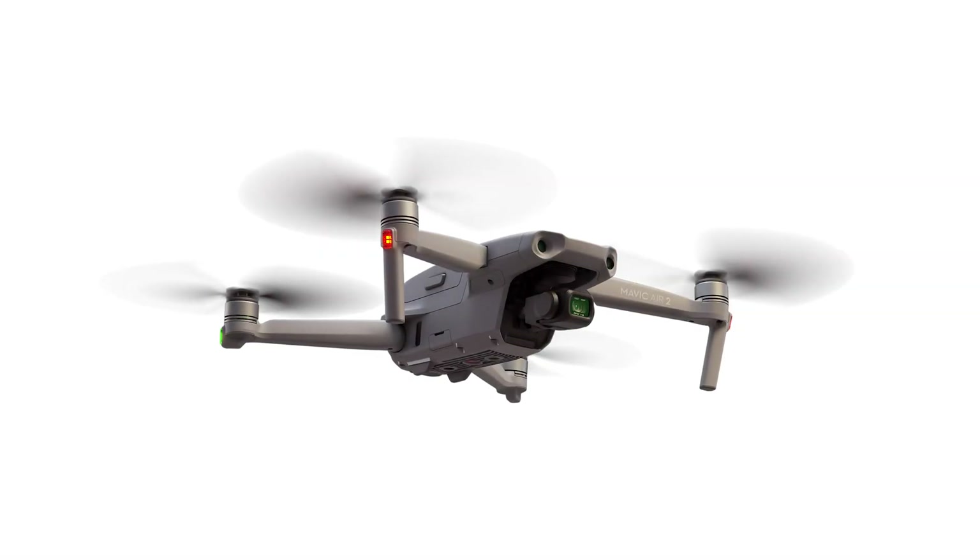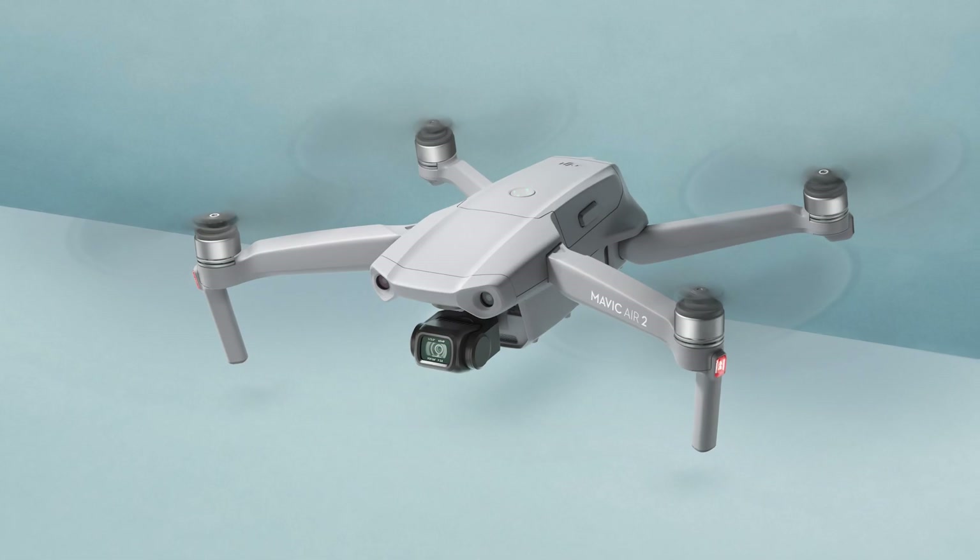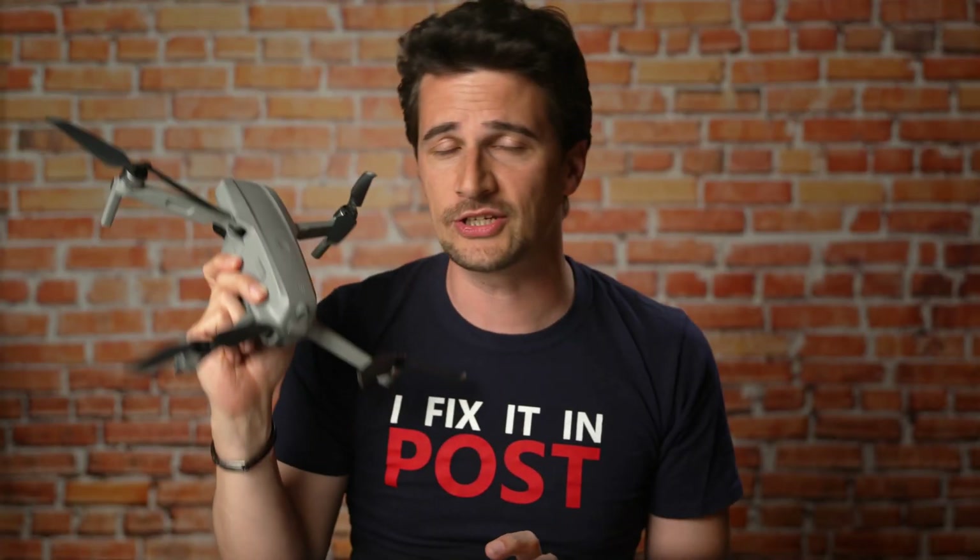DJI just announced the Mavic Air 2, its new generation of the popular consumer drone. I took it to the sky and had a first look — check it out.